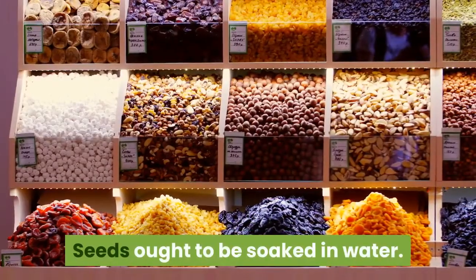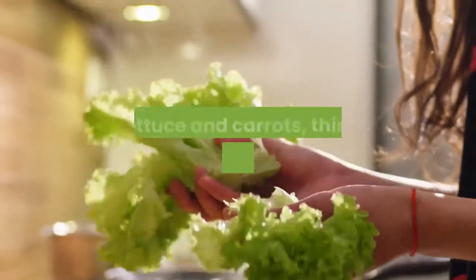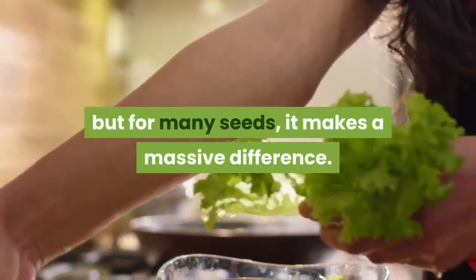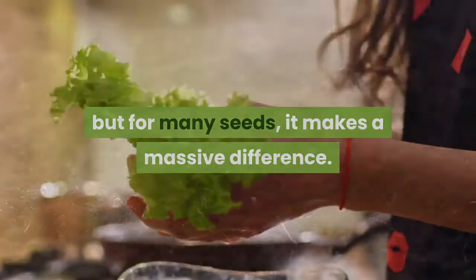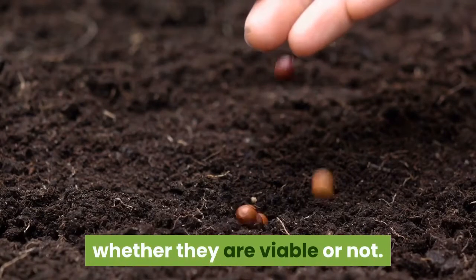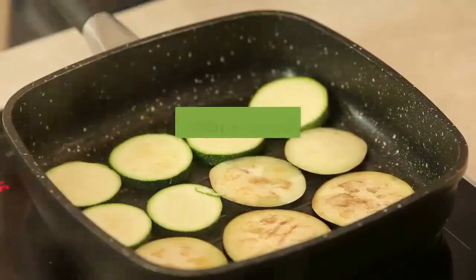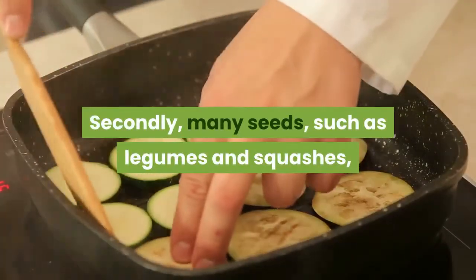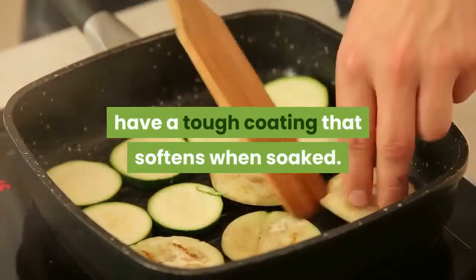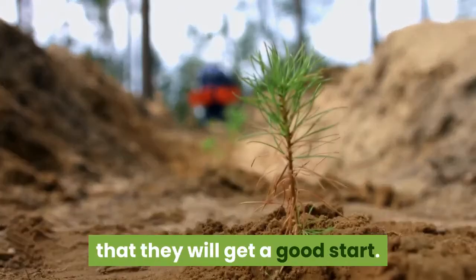Seeds ought to be soaked in water. For some seeds, particularly really small ones for things like lettuce and carrots, this may make things more difficult, but for many seeds it makes a massive difference. First of all, soaking seeds helps to determine whether they are viable or not — if they float, the outlook is not good. Secondly, many seeds, such as legumes and squashes, have a tough coating that softens when soaked. Essentially, soaking the seeds before putting them in the ground ensures that they will get a good start.